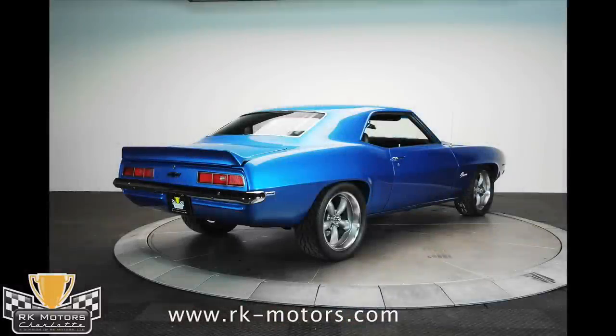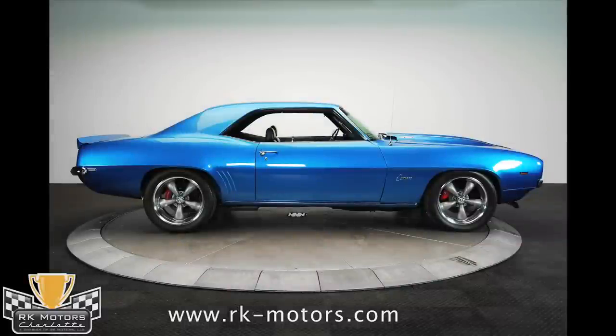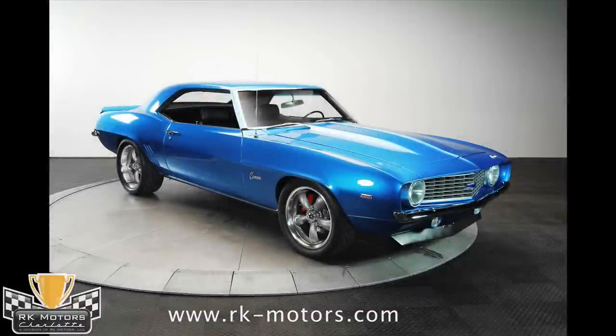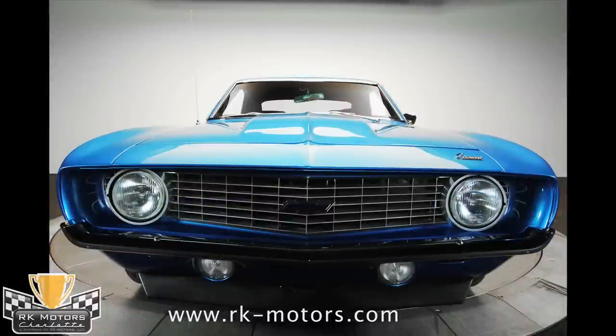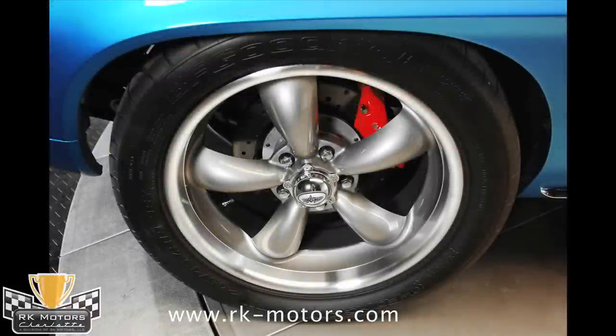A better mousetrap? I'd say absolutely. Who doesn't want a 1969 Camaro that can accelerate, turn, and stop like a new Corvette? A high-dollar build that still manages to stay under the radar, this car couldn't be duplicated for the price. If you're interested, call today, because I don't think this one will be around for very long.